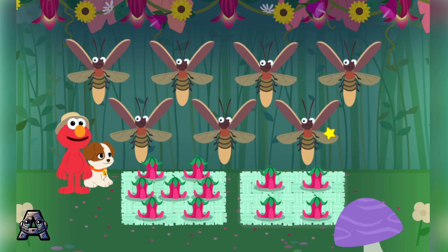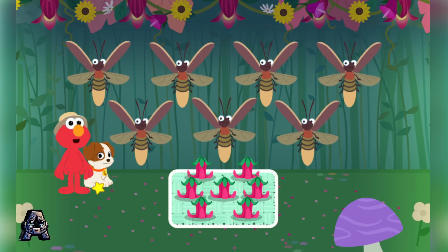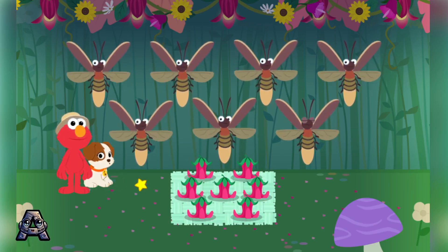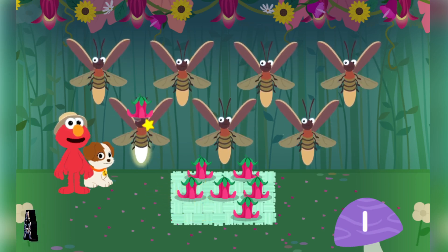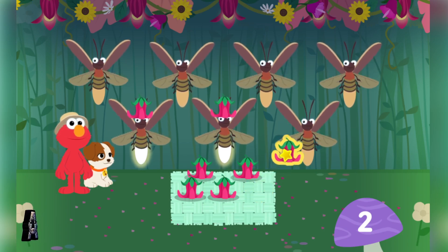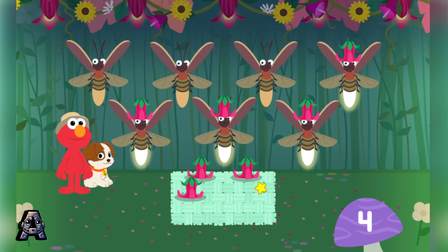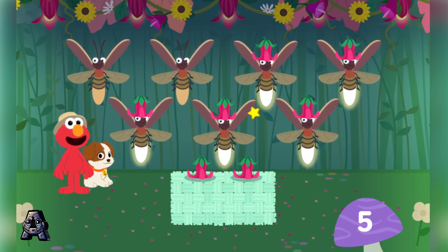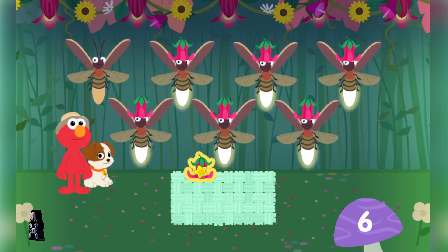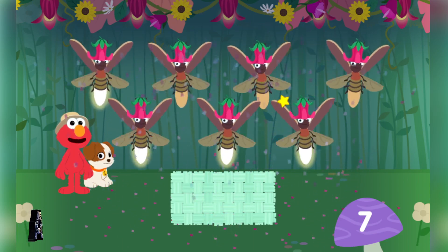Which set has the same number of hats as lightning bugs? That's right! This set has seven hats! Let's give each lightning bug a hat! One, two, three, four, five, six, seven! Seven hats! Seven lightning bugs! Woohoo!